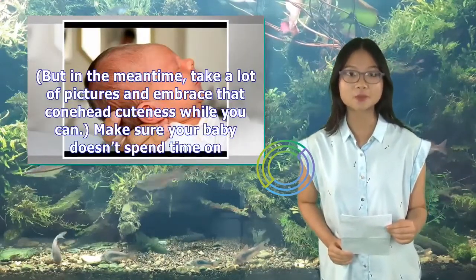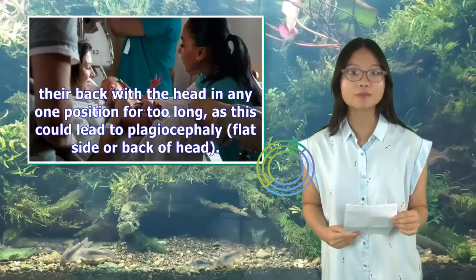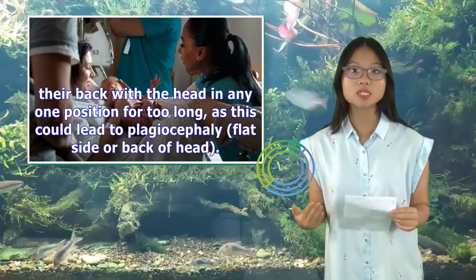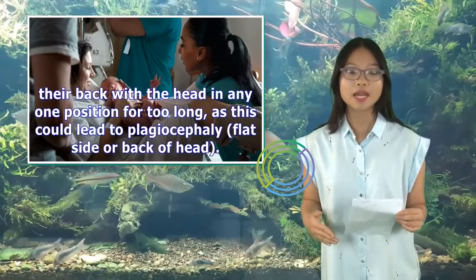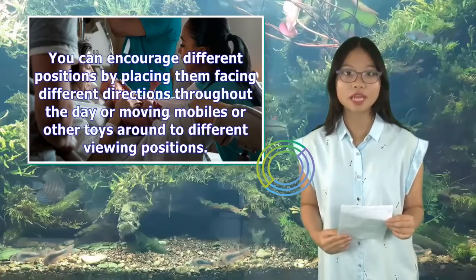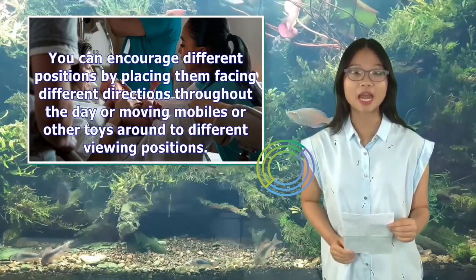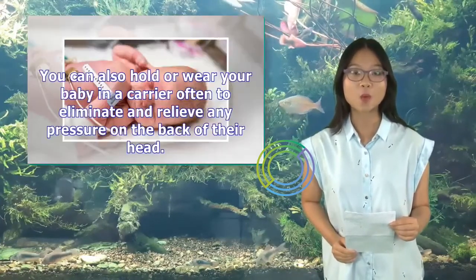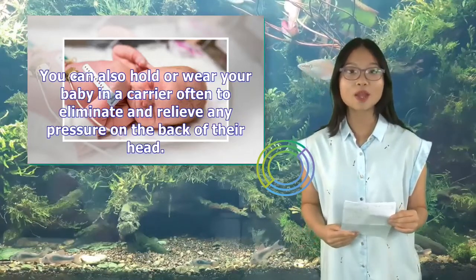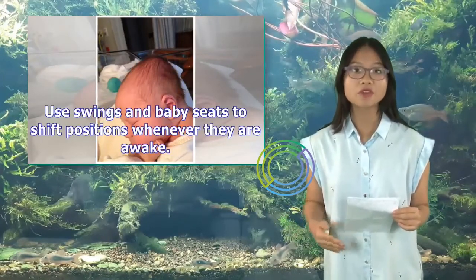In the meantime, take a lot of pictures and embrace that conehead cuteness while you can. Make sure your baby doesn't spend time on their back with the head in any one position for too long, as this could lead to plagiocephaly — a flat side or back of the head. You can encourage different positions by placing them facing different directions throughout the day, or moving mobiles and toys to different viewing positions. You can also hold or wear your baby in a carrier often to relieve pressure on the back of their head. Use swings and baby seats to shift positions whenever they are awake.